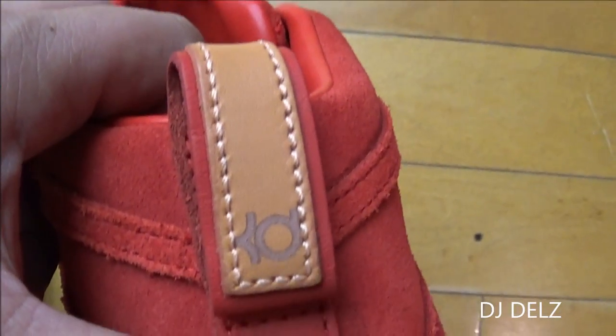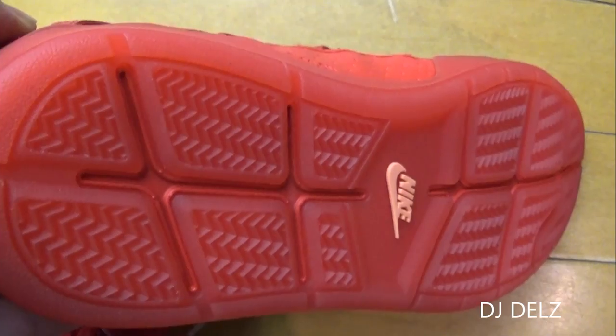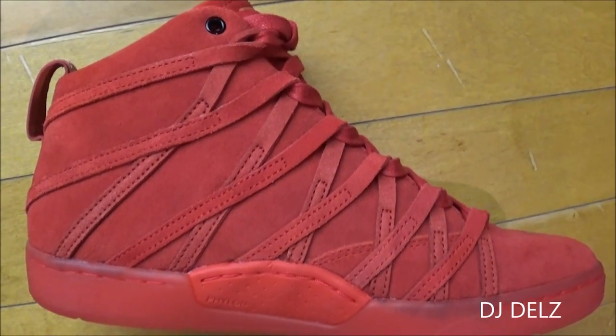Looking at the back, you got the pull strap. It's a little different than the other models. And then there's a look at the outsole real quick — check it out. Then here's a quick look at the medial side, just a quick overview of the shoe so you can see what it looks like.